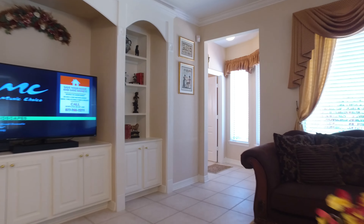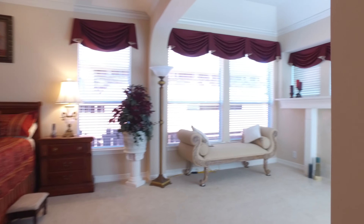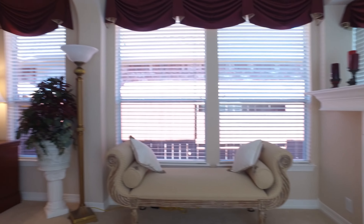There's that custom-built entertainment center with cabinets and shelves, and just around the corner this very gracious master suite with its own fireplace and sitting area — the perfect place to escape.